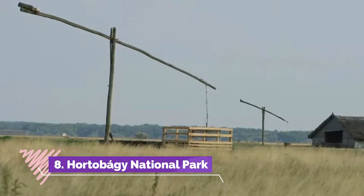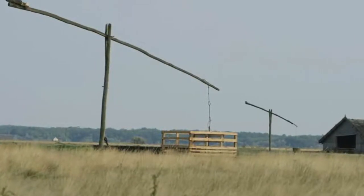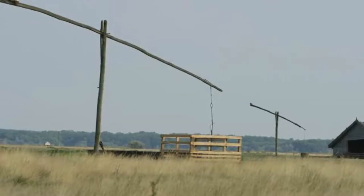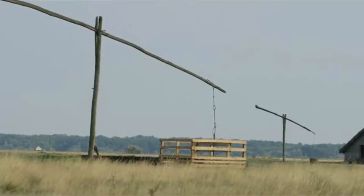Number eight: Hortobágy National Park. Located in the eastern corner of the country, Hortobágy National Park is what you might call quintessential Hungary. Here you can explore a variety of superb attractions and fun things to do, all while soaking up the rich culture of the country's people and their traditions.